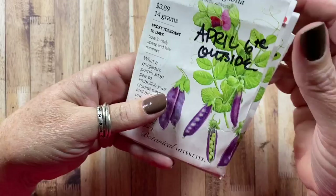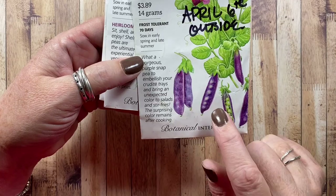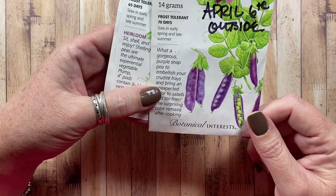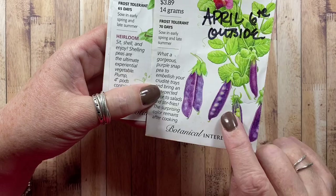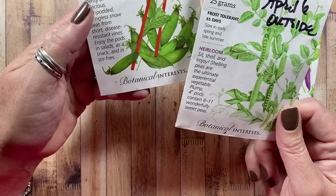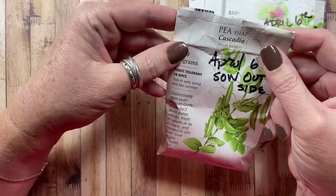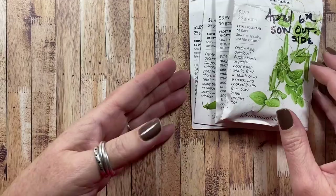Back to peas — last year we grew the Sugar Magnolias, which were gorgeous with purple shells but need a much taller trellis than I provided. The grandma's garden gate trellis was only about half as high as they needed. We also grew the pea shelling Green Arrow, the Oregon Sugar Pod, another package of Sugar Magnolias, and the Cascadia snap pea. We didn't have any trouble with peas at all, so I'll grow all of those again.